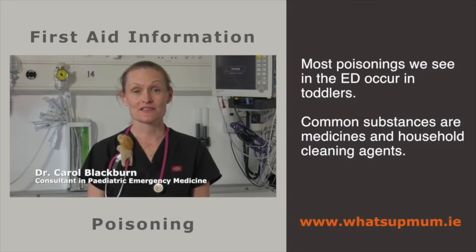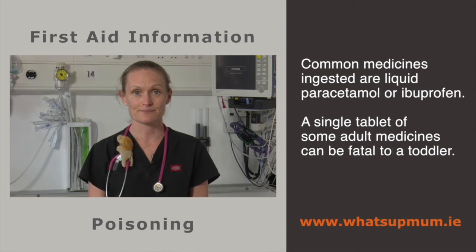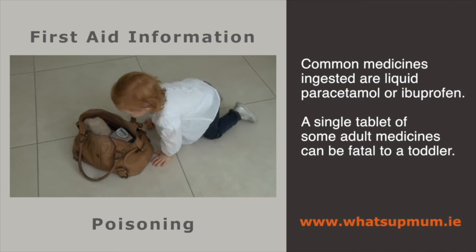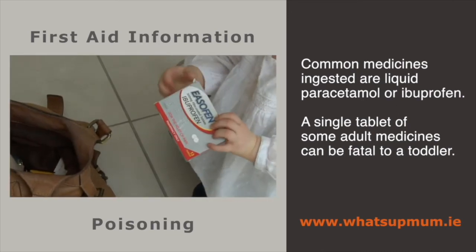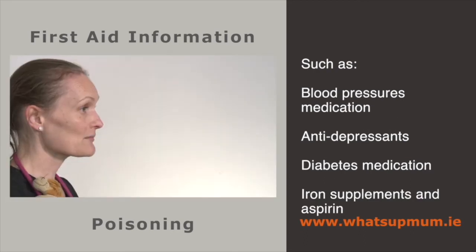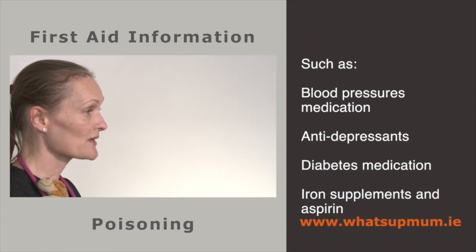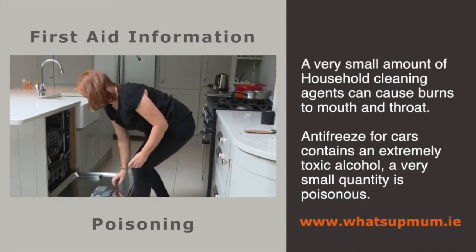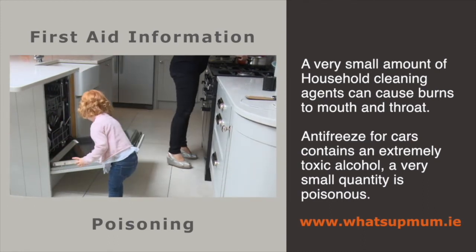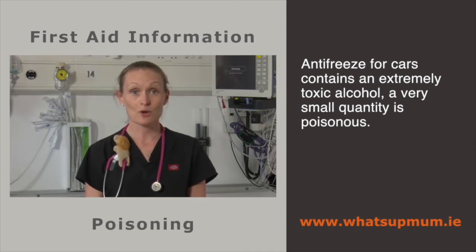Most poisonings we see in the emergency department occur in toddlers. Common substances are medicines and household cleaning agents. Most children with accidental poisoning do fine, but many substances have potential for very serious consequences. The commonest medicines ingested would be liquid paracetamol or ibuprofen — most parents don't realise how dangerous paracetamol can be. Children may also take medicines belonging to an adult family member — a single tablet of some of these can be fatal to a toddler, for example certain blood pressure medications, antidepressants or diabetes tablets. Other common dangerous medicines include iron supplements and aspirin. Household cleaning agents are often quite corrosive — a very small amount can cause burns to the mouth and throat. Antifreeze for cars contains an extremely toxic alcohol, and a very small quantity is poisonous.